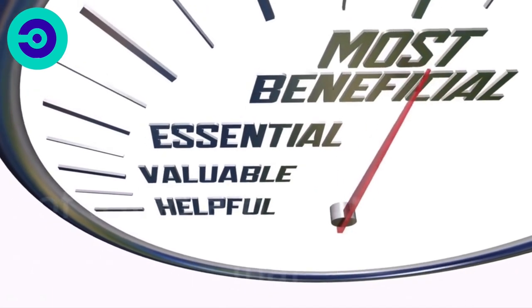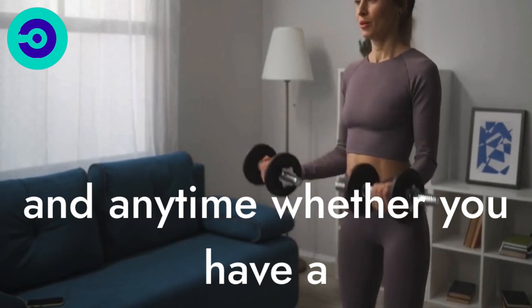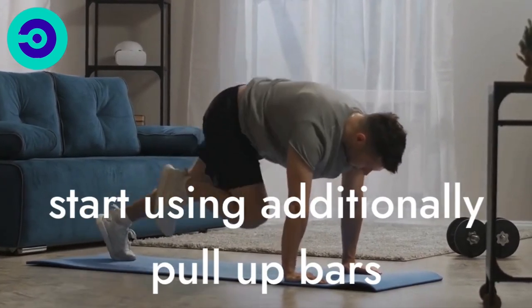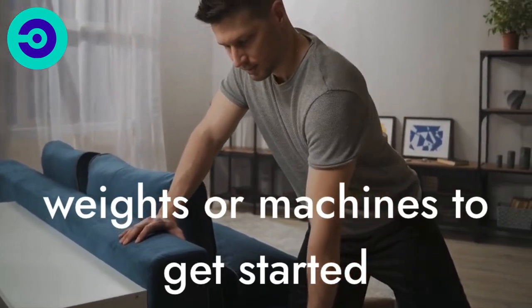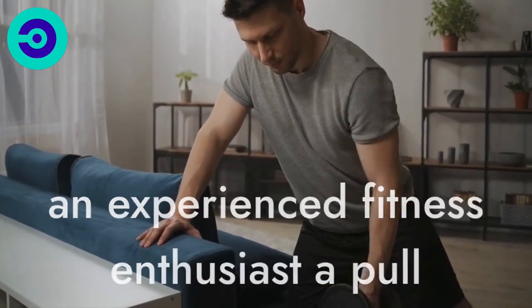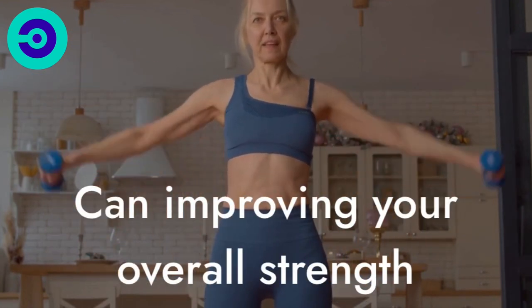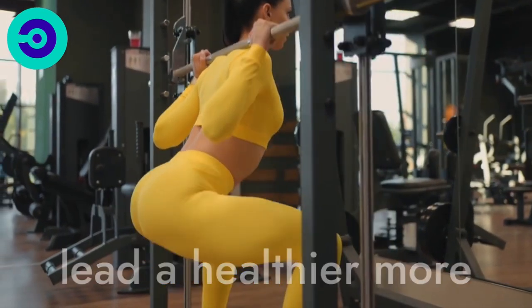One of the main benefits of using a pull-up bar is that it can be used anywhere and anytime. Whether you have a home gym or are working out at the park, a pull-up bar is a convenient piece of equipment that you can easily set up and start using. Additionally, pull-up bars are affordable and require no additional weights or machines to get started. Whether you are a beginner or an experienced fitness enthusiast, a pull-up bar can provide you with a full-body workout that is both challenging and effective. By targeting your upper body muscles and improving your overall strength, a pull-up bar can help you reach your health and fitness goals and lead a healthier, more active life.